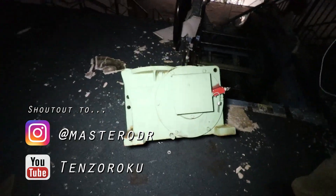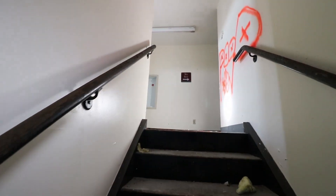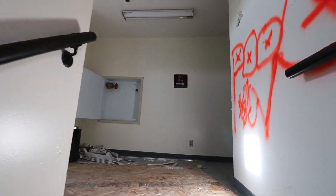Looks like they pulled it out — might salvage it. I think this is the press box. Oh, this has got to be it. Yep. Skybox.